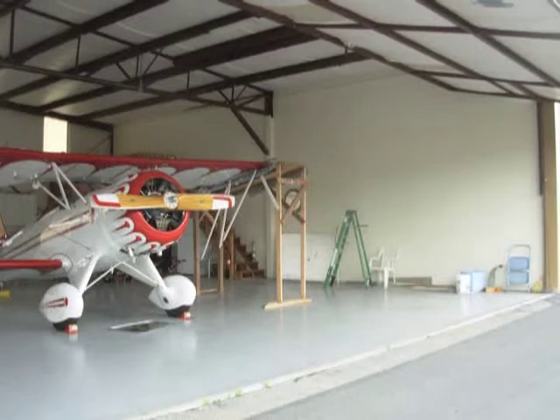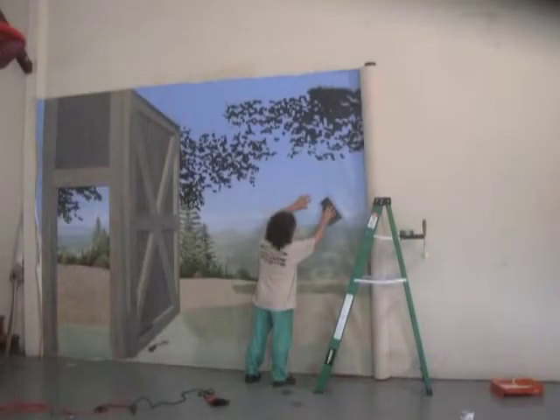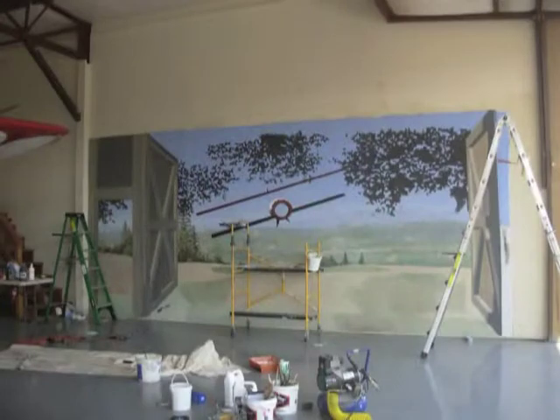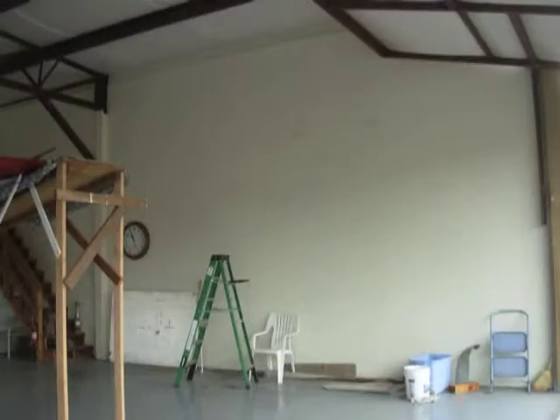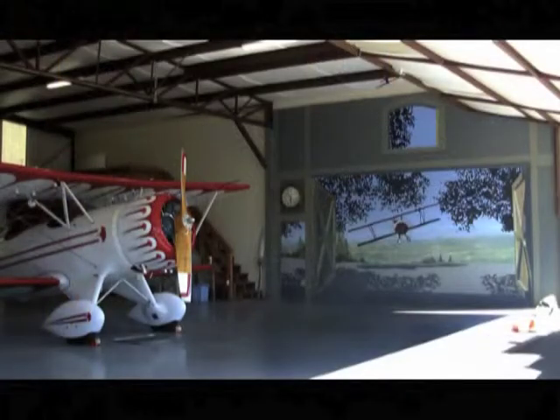A client down in Paso Robles wanted me to paint his aircraft hangar — he had this really cool Waco biplane. I did the work on canvas and took it down 50% painted, because it needs to be finished in place. He was knocked out — very happy.